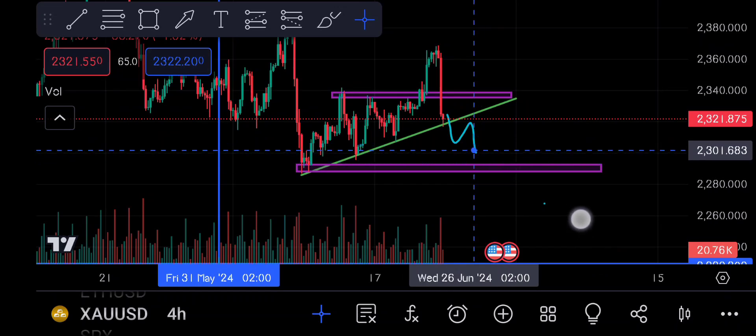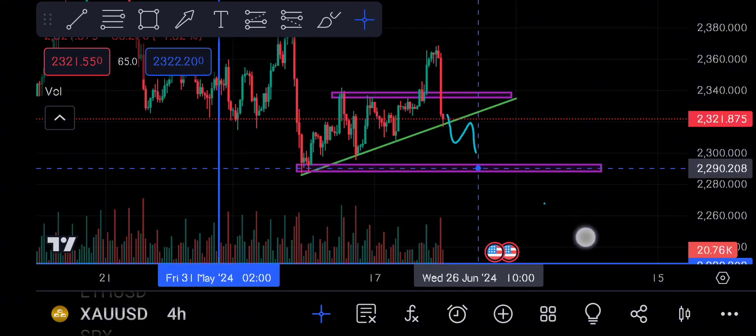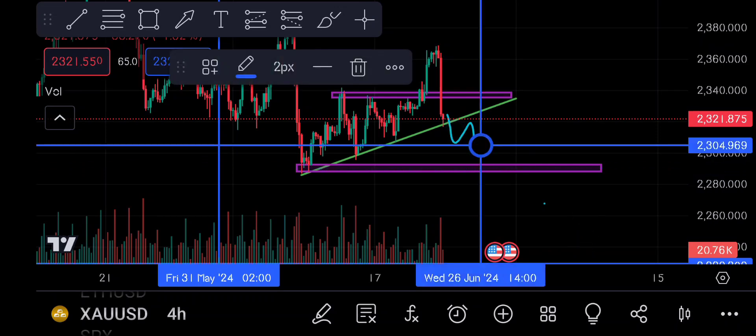This level will be around 2300. You can get 100-200 pips. We can get 100 pips to confirm, then we will wait at this level. Around 250 pips or 200 pips are possible. This is the 4-hour time frame.